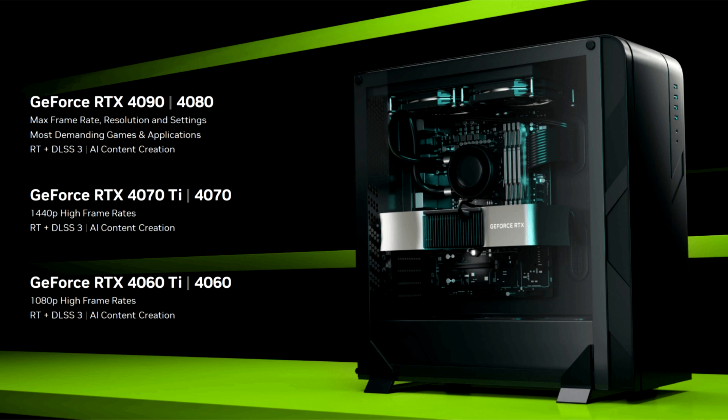featuring an amazing transistor density of more than 200 million per square millimeter. AMD's Ryzen 7000, Radeon 7000, EPYC Genoa, Bergamo, and Cine processors take advantage of the advanced N5 process technology.